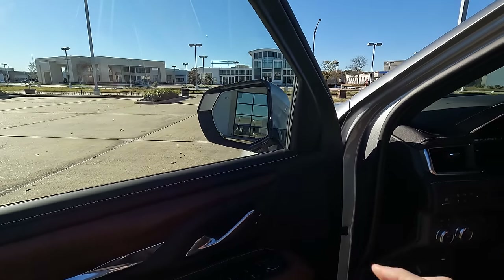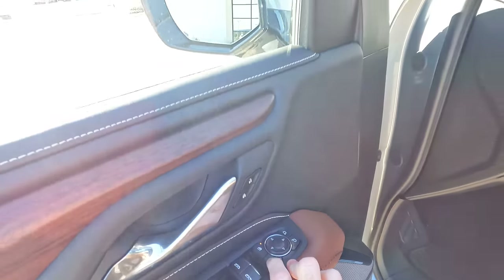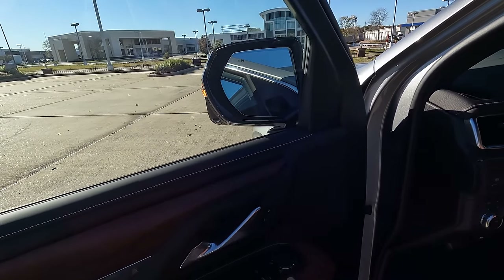Let me show you these side view mirrors in action. All I'm going to do is push this button — and that way you can make that happen on command if you so desire.